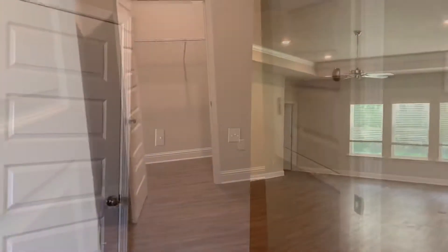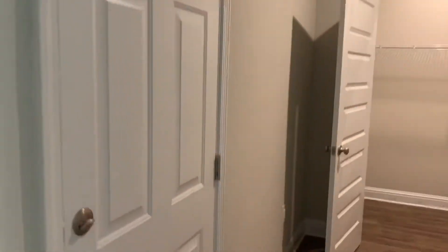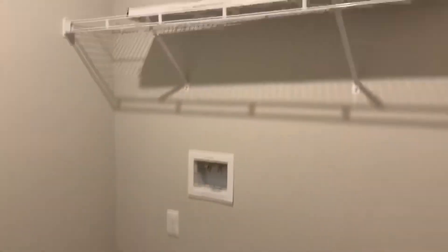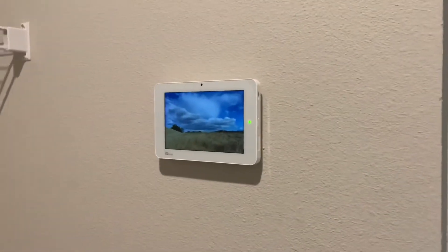And then a bigger bedroom right here, or at least it looks bigger. To your left you have your garage door and a laundry slash mudroom area. This can be a pantry if you want, or whatever you need to put back in there. And then you have your IQ panel right here.